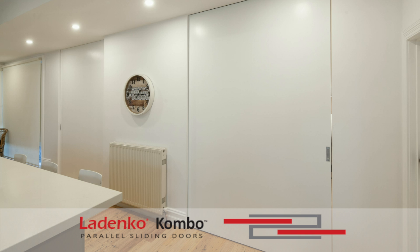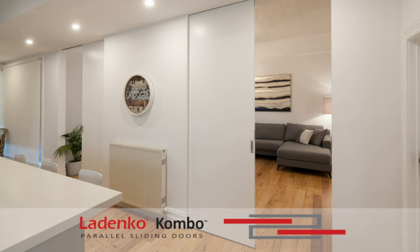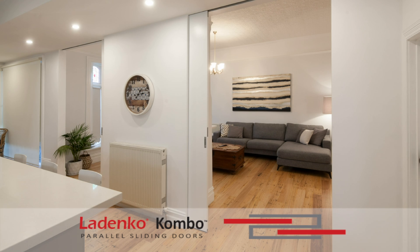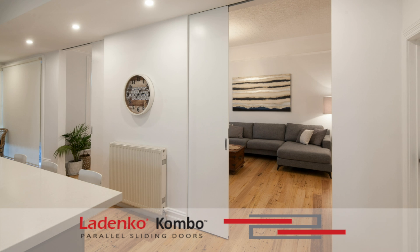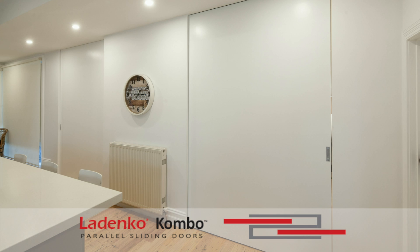The unique Ledenko Combo Cavity Sliding Door System is the answer to your space saving requirements. Custom manufactured in a range of different sizes to suit your needs, the Ledenko Combo system allows two opposite sliding doors to fit into the same centre cavity frame space. Manufactured from kiln-dried hardwood, it is designed to carry doors weighing up to 120 kilograms.